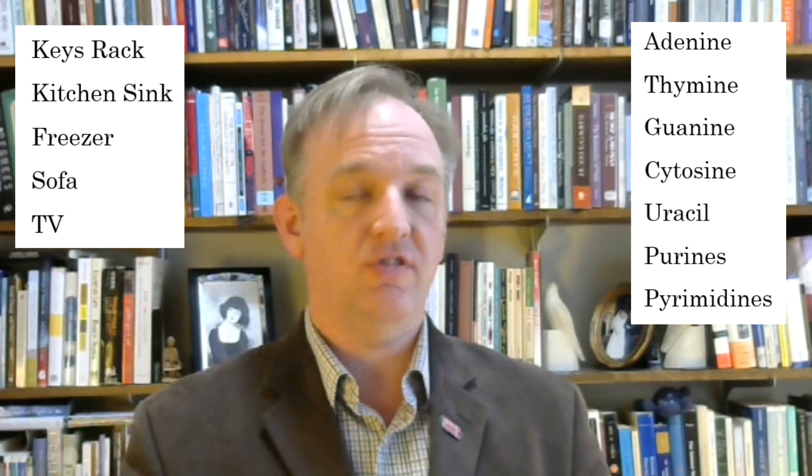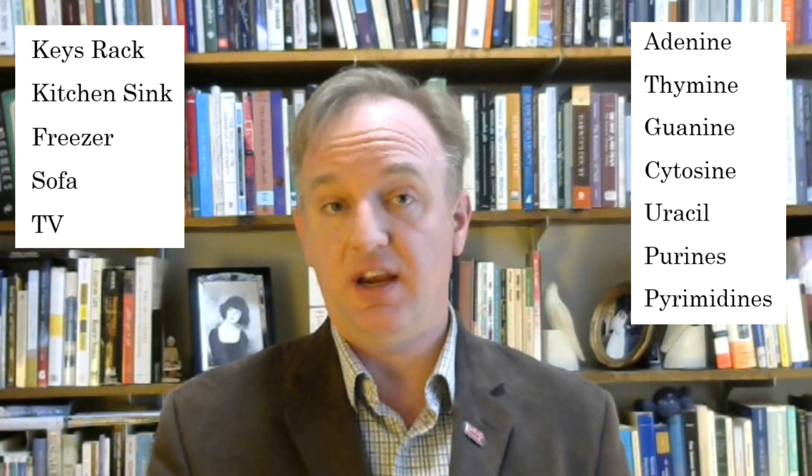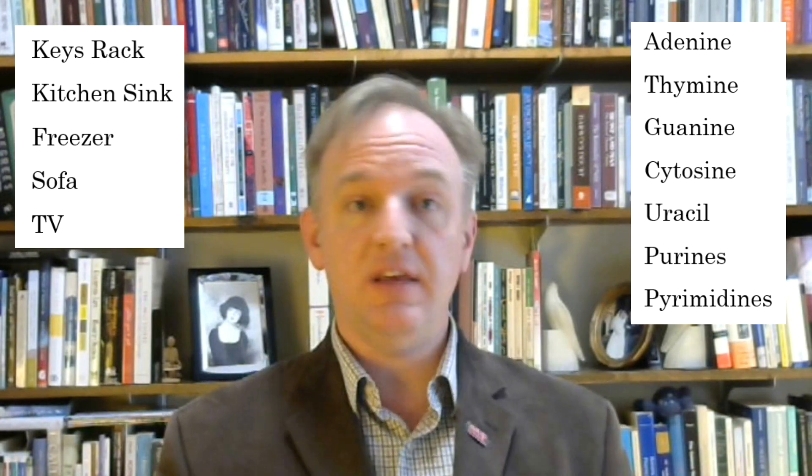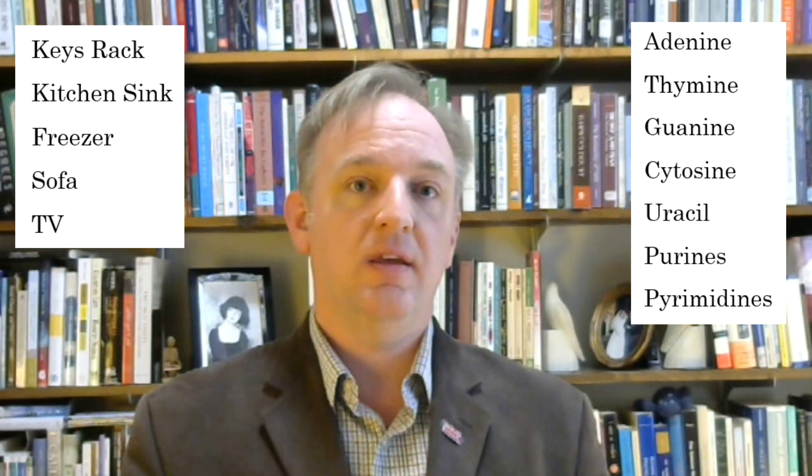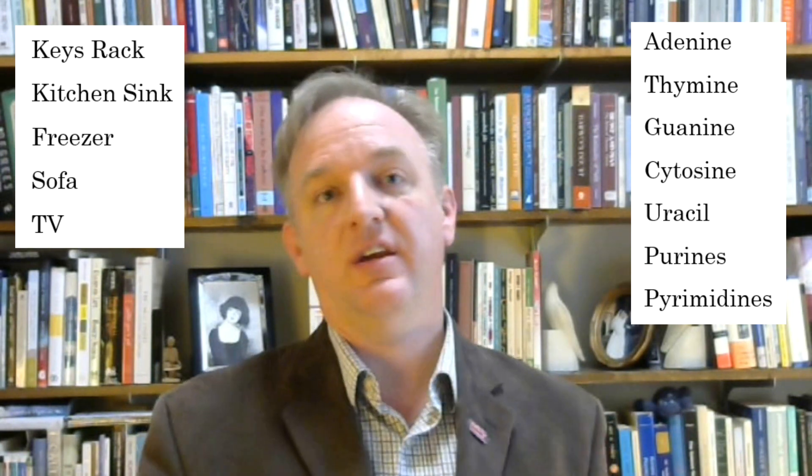Second, thymine — sink. Thymine is spelled like "thy" and "mine," so I imagine a medieval knight standing at my kitchen sink, pointing to the drain, and saying, "thy mine is there, sire."